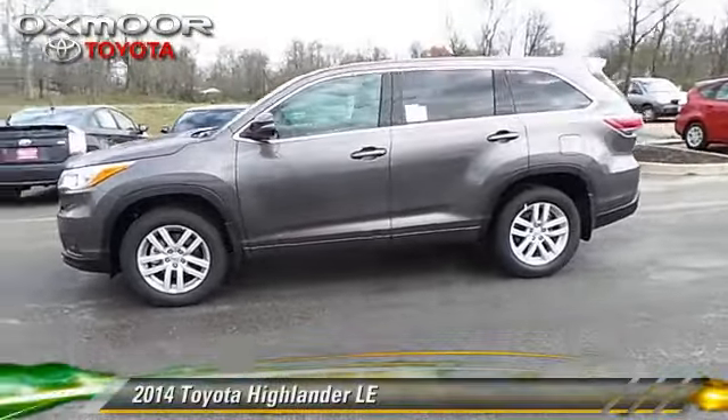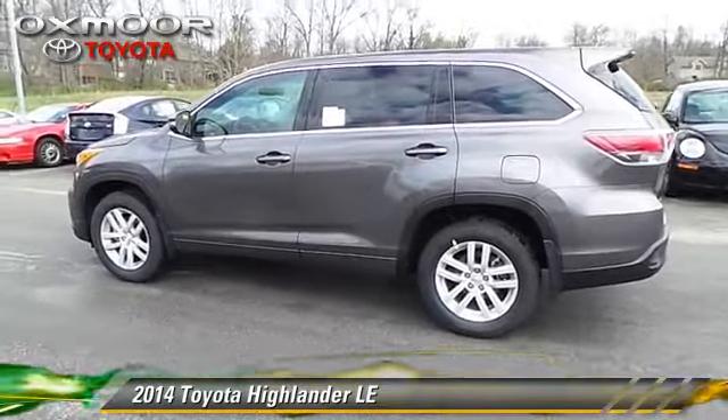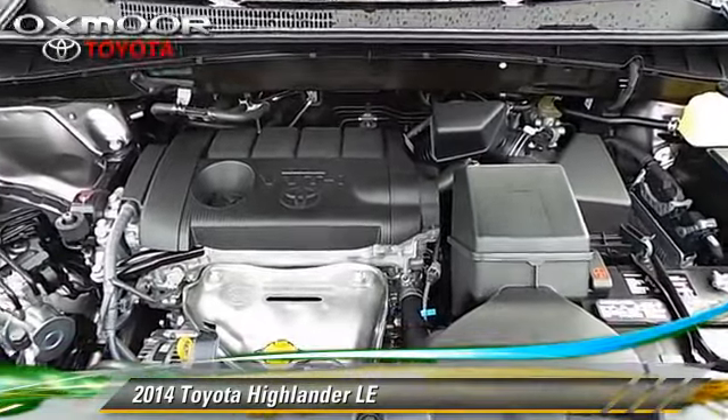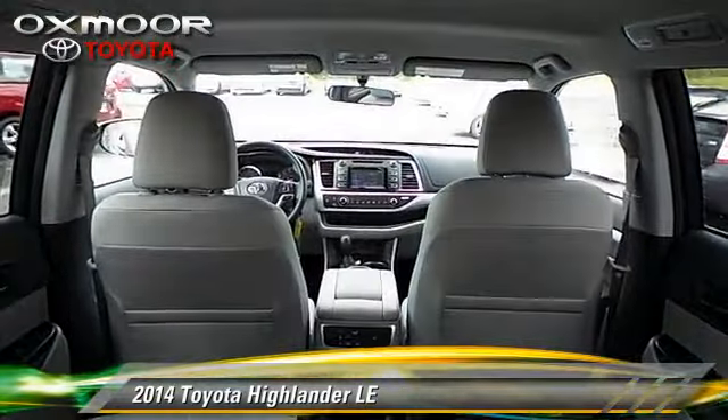The 2014 Toyota Highlander with a six-speed automatic transmission — this vehicle is well equipped. This Toyota features power door locks, power windows, and rear spoiler.